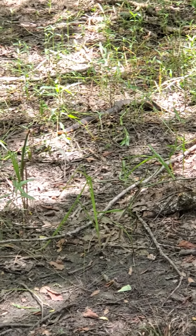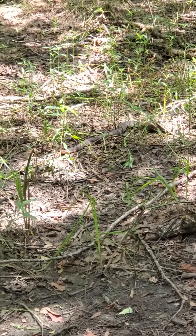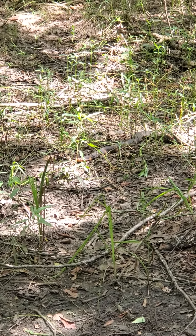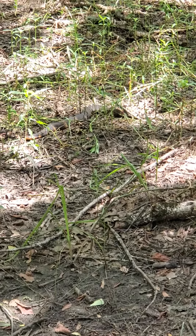As y'all can see, me and my bro, we found a water snake. I think it's either a northern water snake or a banded water snake. And it's a real big one too. Very big.